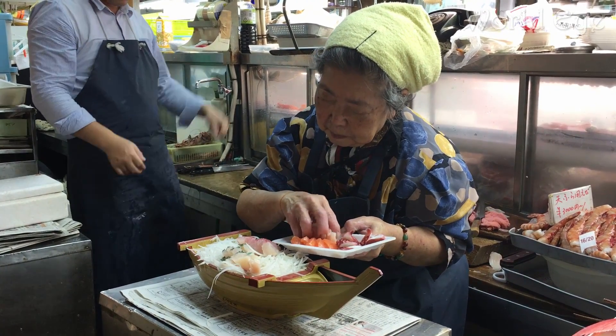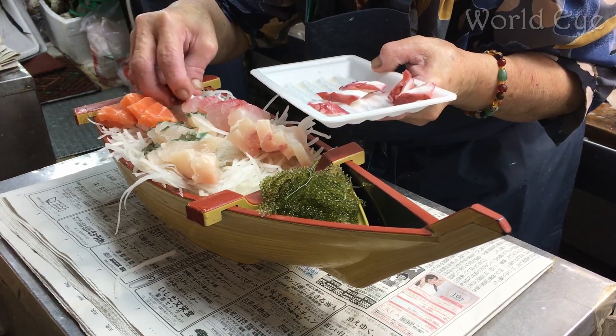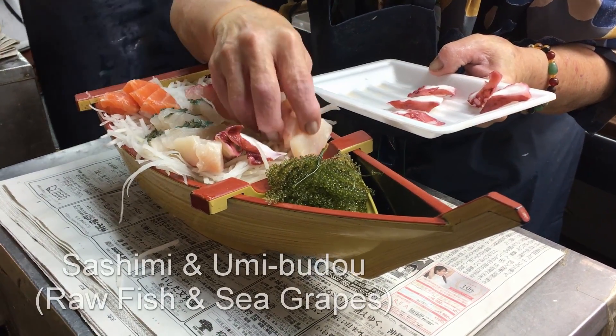This sashimi looks very tasty, and sitting in the bow of the small boat is an Okinawan specialty called sea grapes.